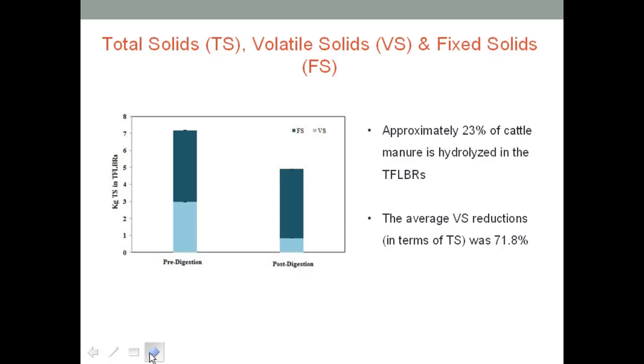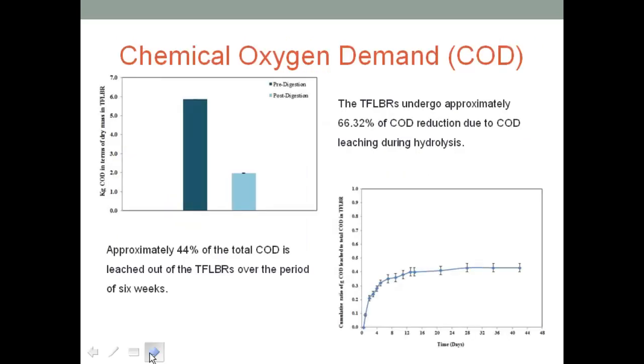We conducted tests pre-digestion and post-digestion on the manure in the reactor. Approximately 23% of the cow manure was finalized in the typical low leach-bed reactors, and the average volatile solids reduction was around 71.8%, which is a very good number. We also tested chemical oxygen demand in the pre- and post-digested waste and in the leachate collected. Approximately 66% of COD was lost or leached out from the system, and around 44% of total solids was leached out over the period of 6 weeks, or 42 days.